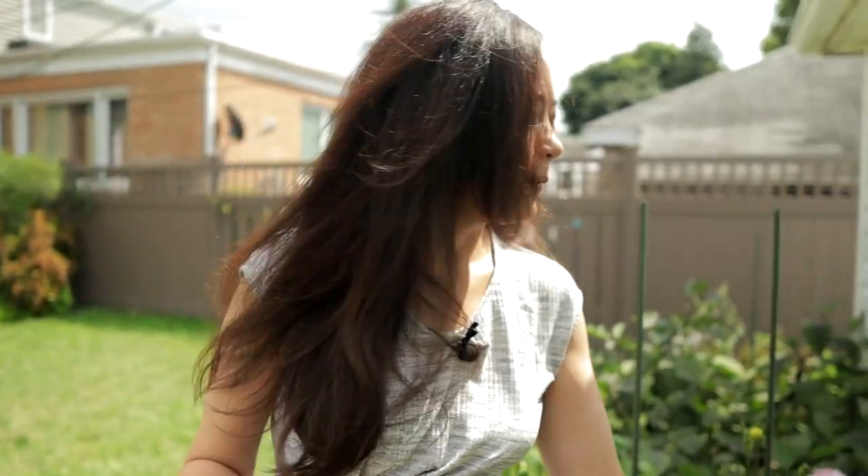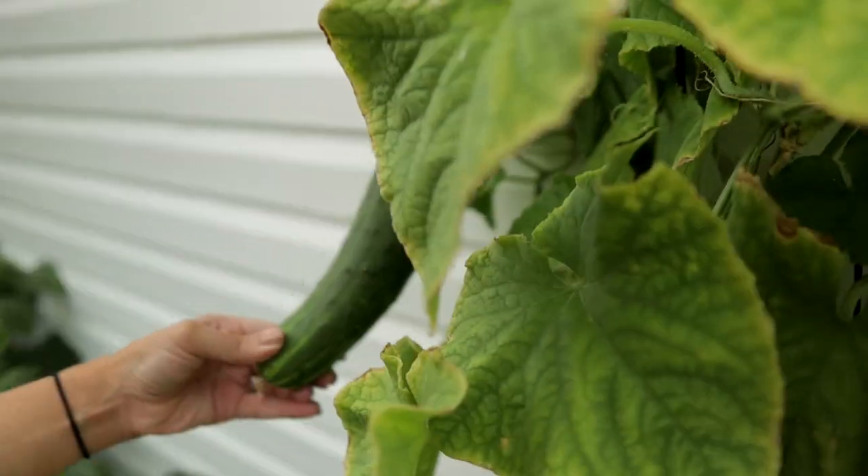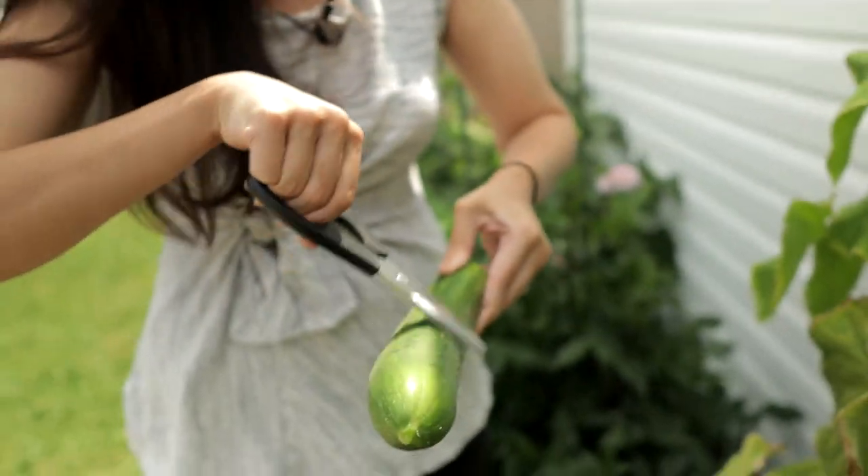Next up is cucumber. You have some fine-looking cukes here. Wow, look at that beaut! Our dahlias are starting to bloom — aren't they beautiful?